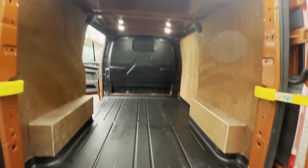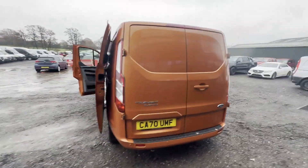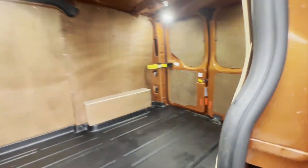Immaculate, well looked after pride and joy. First to see will definitely buy. Absolute bargain. Features: one former keeper, full service history, cruise control, air con, parking sensors, electric windows, reversing camera.